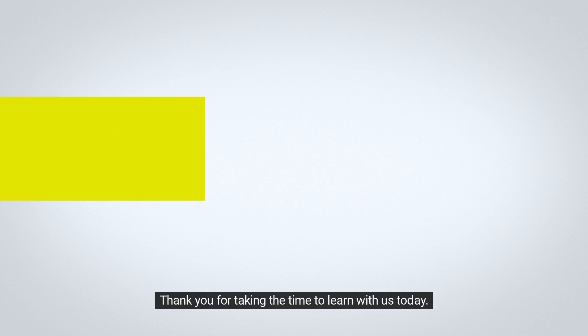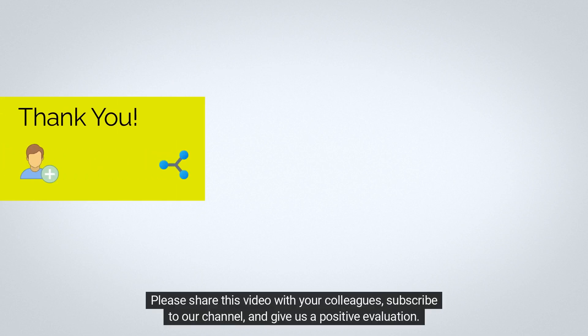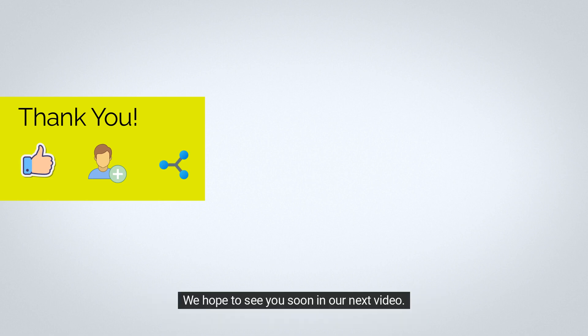Thank you for taking the time to learn with us today. Please share this video with your colleagues, subscribe to our channel, and give us a positive evaluation. We hope to see you soon in our next video!